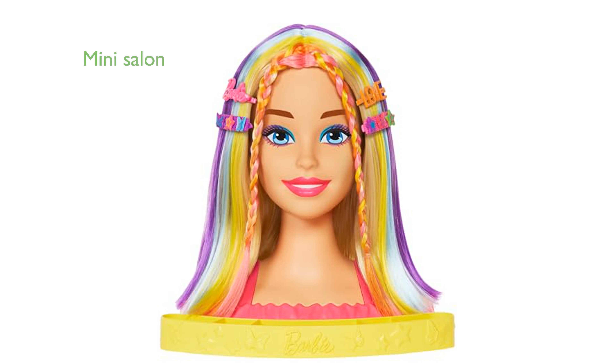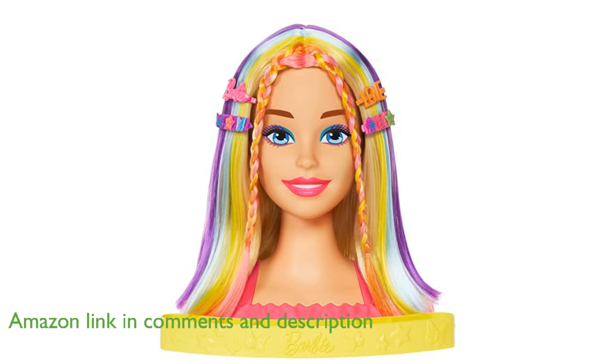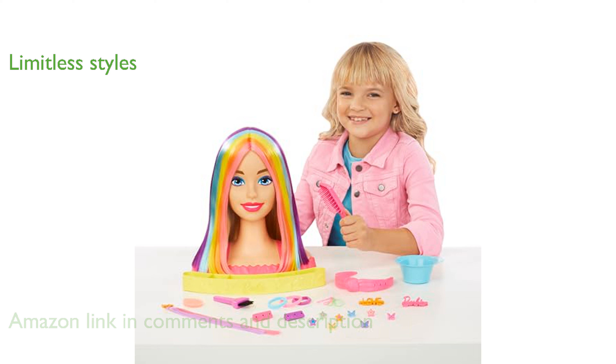The Barbie Styling Doll Head 2021 transforms any room into a mini beauty salon with over 20 accessories to create countless hairstyles. Featuring straight blonde hair with neon rainbow highlights, this doll head allows for limitless styling possibilities, including updos and braids.